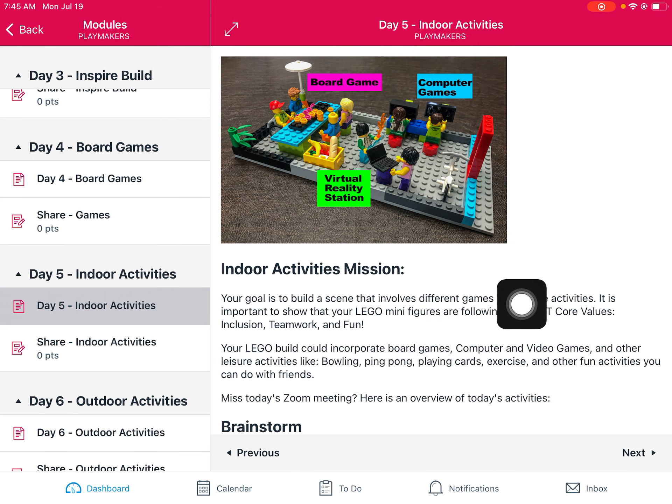So your build could incorporate board games, computer and video games, other leisure activities, bowling, ping pong, playing cards, exercising, and other fun activities you can do with your friends. Today is really about how we can represent having fun while participating in leisure activities or indoor activities.